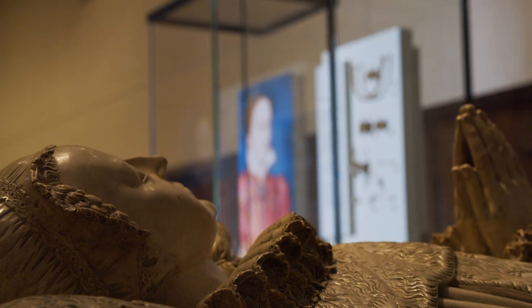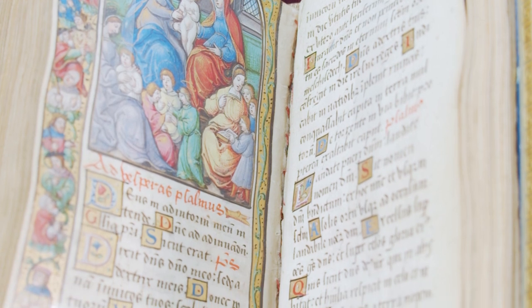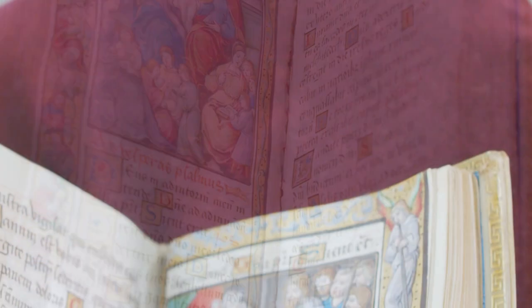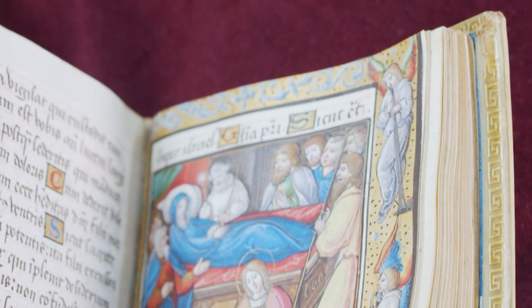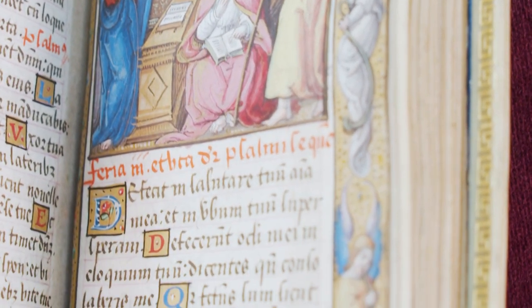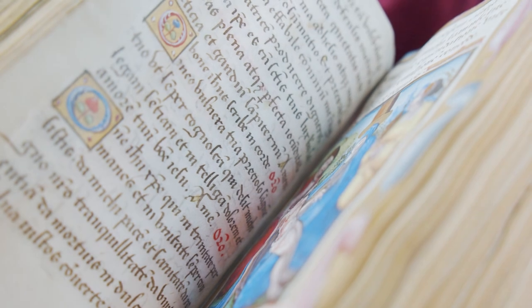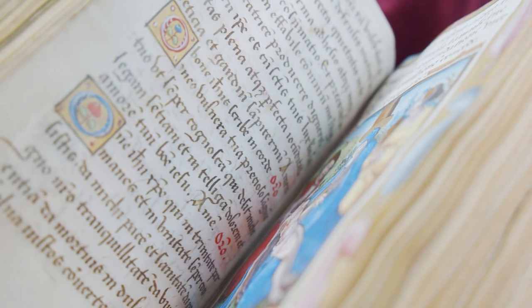Books of Hours like these are collections of psalms and prayers for use at different times in the day — for vespers, matins and so on — and also at different times in the ecclesiastical year, for Easter, Advent, Christmas and so on. They are really a tool for prayer. You carry them around with you so that you can say your prayers at the right time of day.